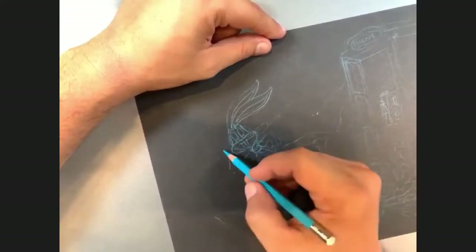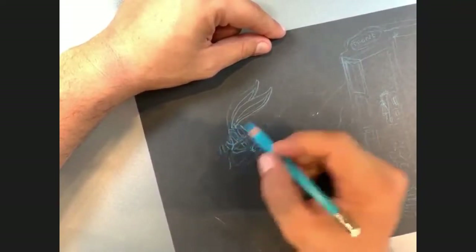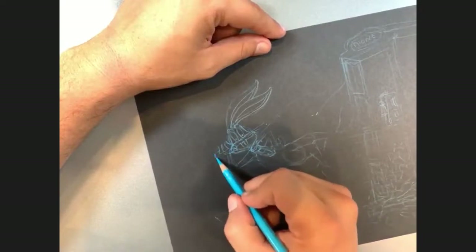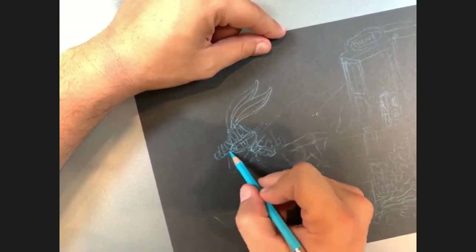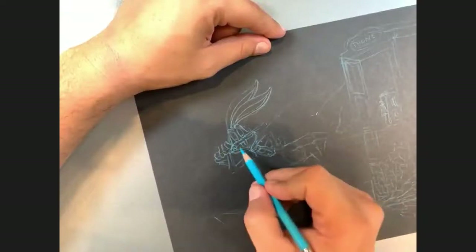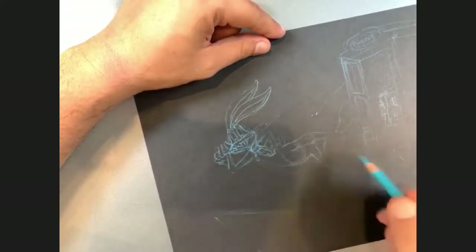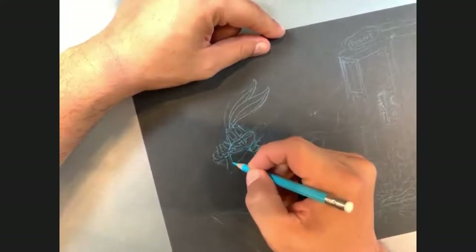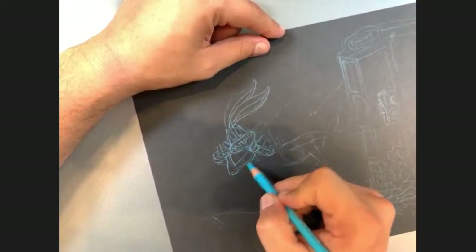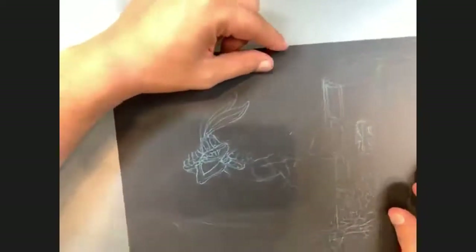We'll exaggerate the arm just a bit. Remember he's holding on to the carrot — it doesn't mean his fingers are perfectly together. There's the carrot, and I want that same perspective of wind blowing this way. His suit is kind of loose-fitting. There's the start to Bugs.